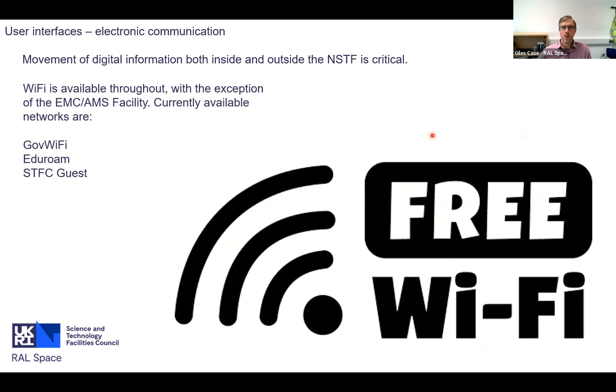We deploy three Wi-Fi networks as standard: Government Wi-Fi, which is a free government service; Eduroam, deployed across educational establishments around the UK and parts of Europe; and our own guest network for people who aren't members of those other two.